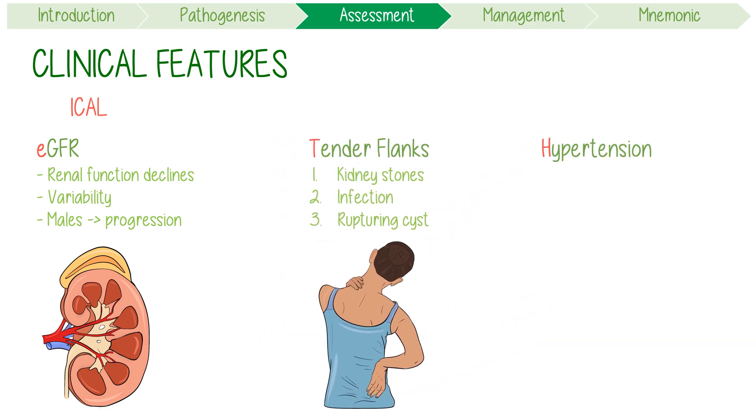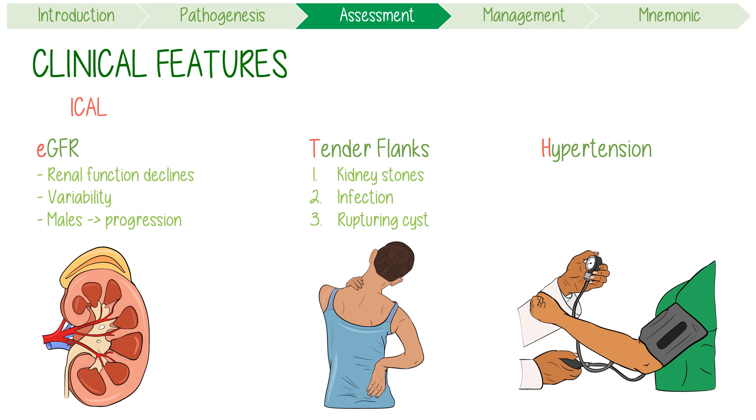H is for hypertension. Cardiovascular dysfunction is the major cause of mortality in PKD. Hypertension occurs before any reduction in GFR and is probably caused by increased activation of the renin-angiotensin-aldosterone system.